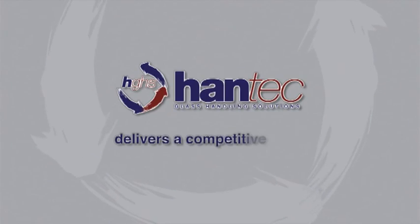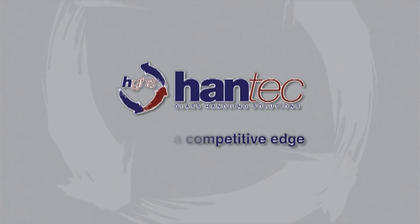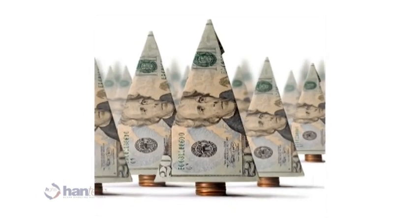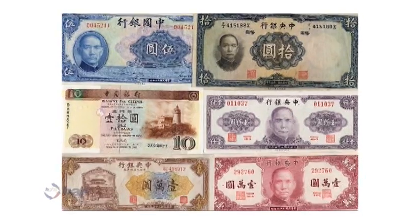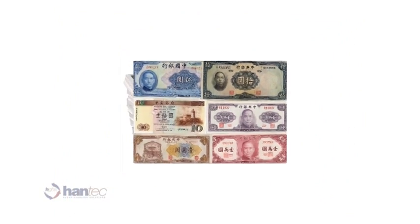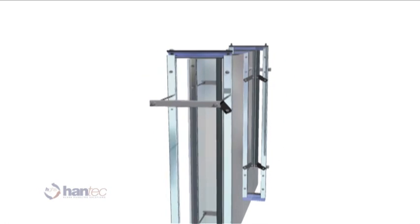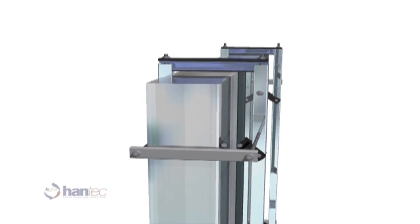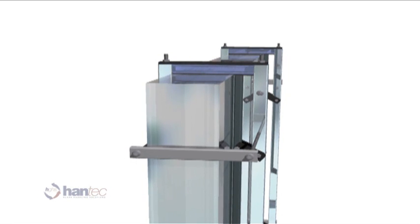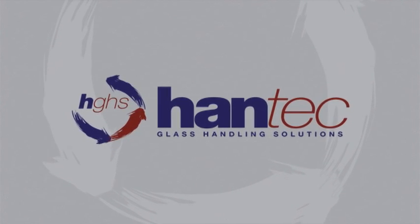Can you afford not to use Hantec? It won't cost you more to use Hantec than you're currently paying to ship, handle and store glass today, and the savings will keep adding up the more you use it. With no waste packaging products to dispose of, this reusable, returnable and eventually recyclable product will make your business more cost effective and efficient. Hantec provides your business with the opportunity to get a jump on your competitors by reducing cost and increasing efficiency, saving real money and delivering a competitive advantage. If you don't use Hantec, your competitor will.